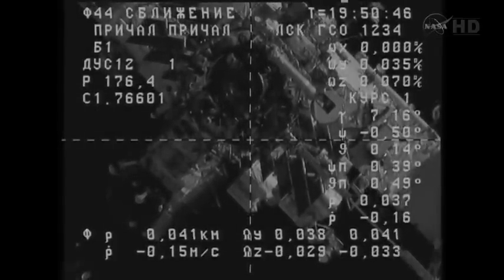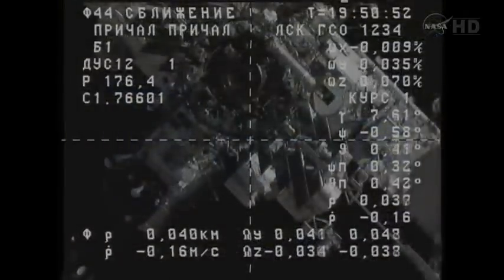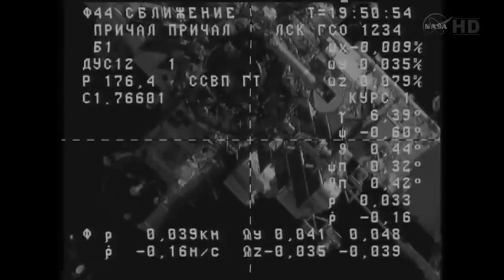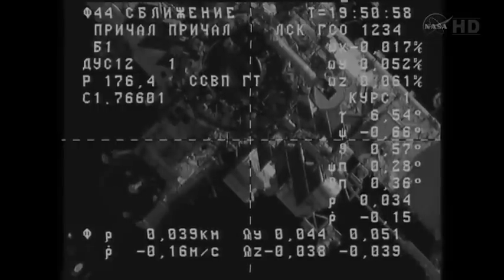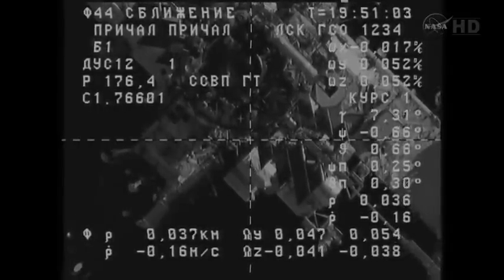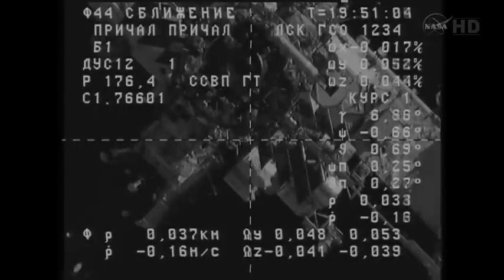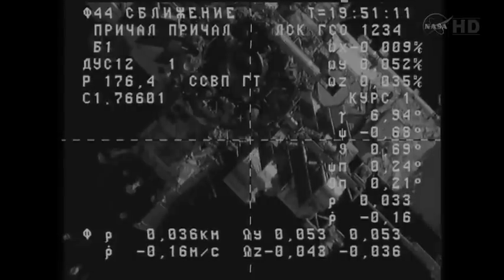Russian flight controllers reporting all of the angles — the orientation of the Progress is perfect. Now approaching 40 meters. The target crosshairs are moving upward. SSVP ready, confirmed. 39 range, 0.16 range rate. We have a good visual on the docking target, no issues to report, good stable motion. Copy.